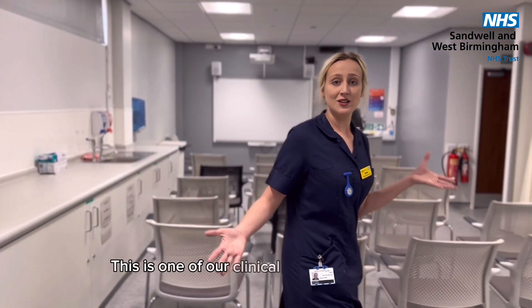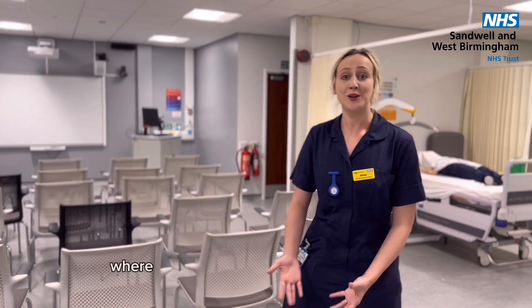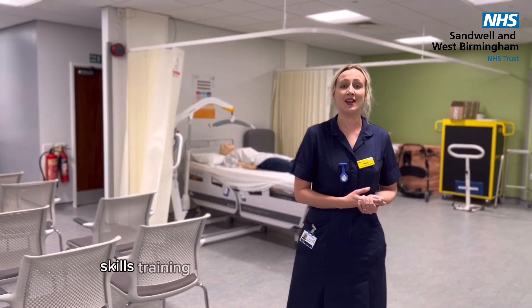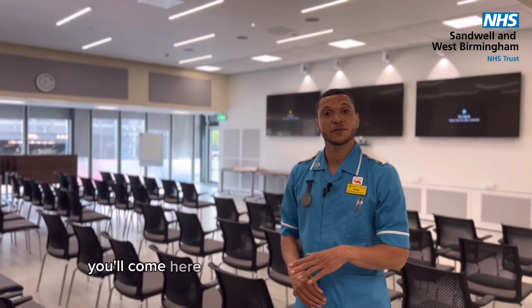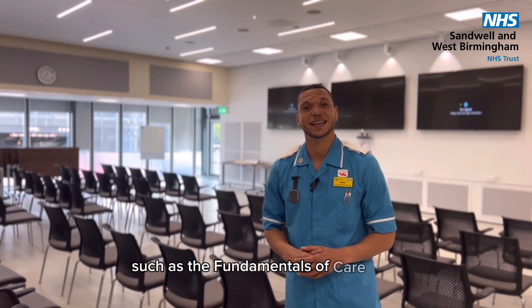This is one of our clinical skills training rooms where you may be offered a variety of clinical skills training while you're on placement with us. This is our conference room — you'll come here for some of your teaching sessions, such as the Fundamentals of Care Day.